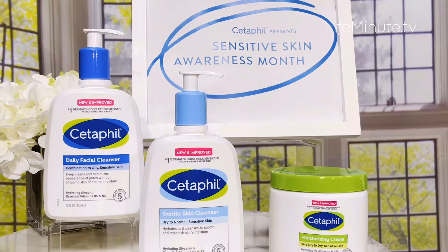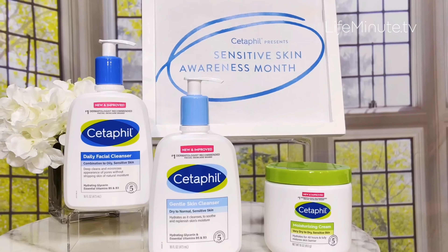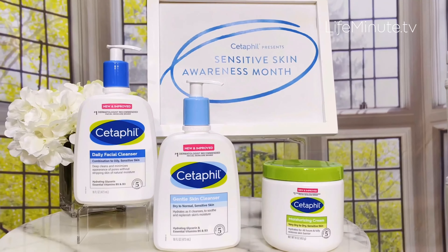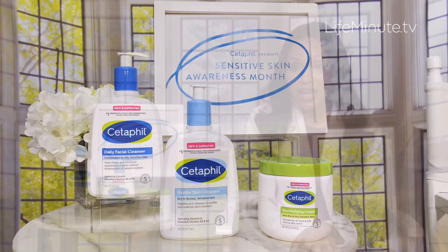Cetaphil has designed the products with new updated packaging and has included the skin types on the front of the bottle. If you have dry to normal sensitive skin, look for the Gentle Skin Cleanser — that's the one with the light blue cap. It's a creamy, non-foaming cleanser that cleans the face without stripping it.